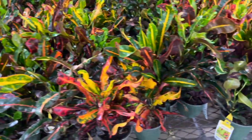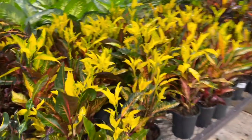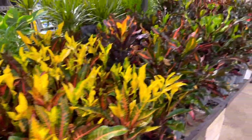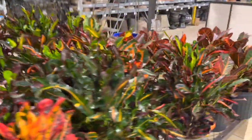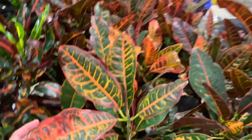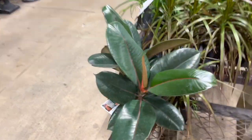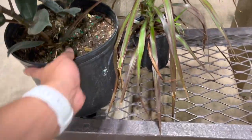There are a bunch of beautiful crotons. Obviously, a lot of people really hate them and I'm not a huge fan either, but I do appreciate their beautiful foliage. They're really great for outside if you live in warm temperatures and high humidity, like here in Texas. They will get massive outside.